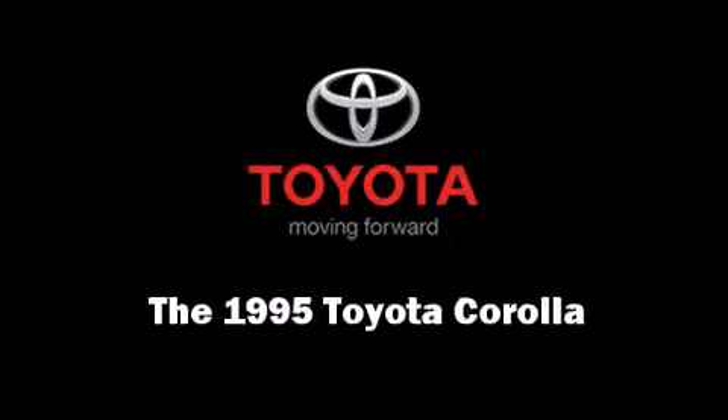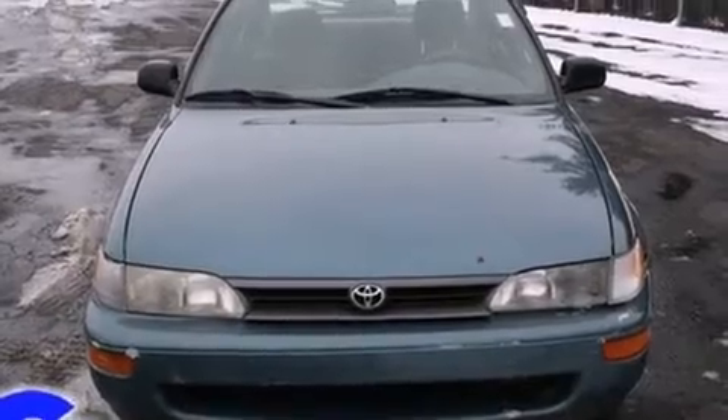The 1995 Toyota Corolla. This four-door sedan provides exceptional value.